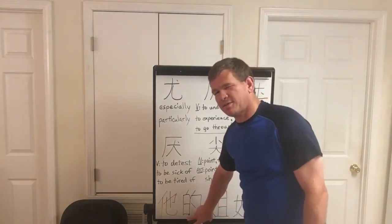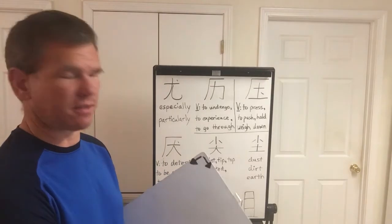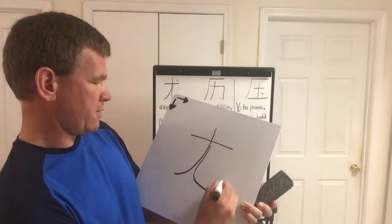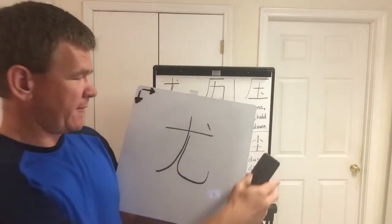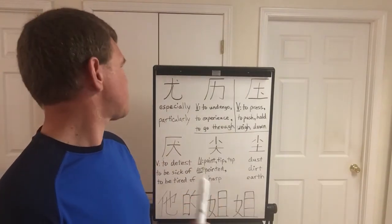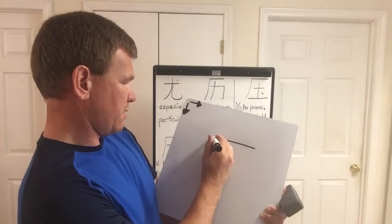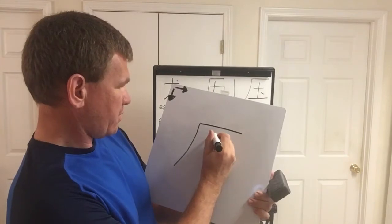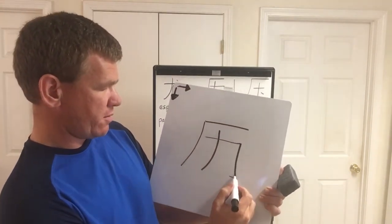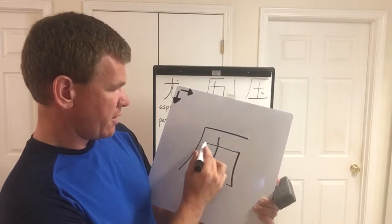Now let's go over the stroke order. The first character — especially or particularly — has four strokes: first stroke, second stroke, third stroke, fourth stroke. The next one — to undergo, to experience, and to go through — stroke one, stroke two, stroke three, and then stroke four. This one has three directions in just one stroke.